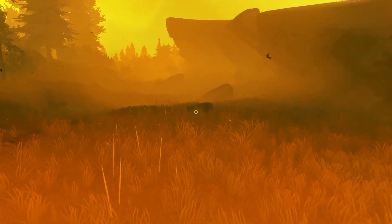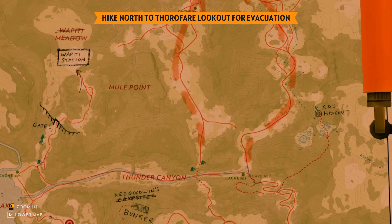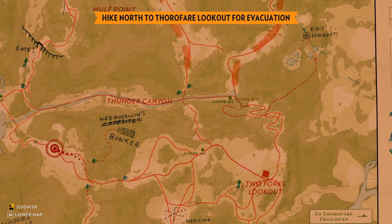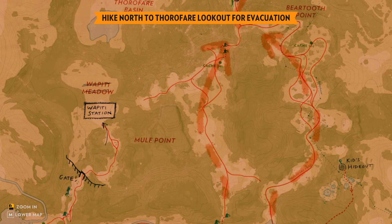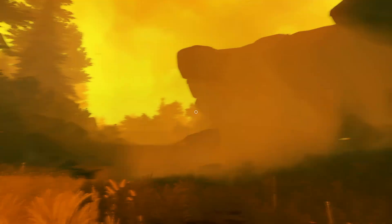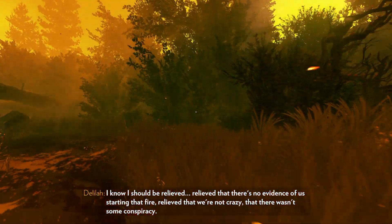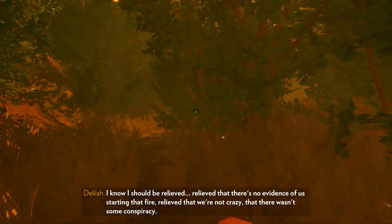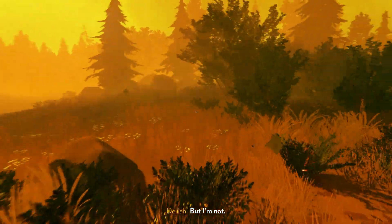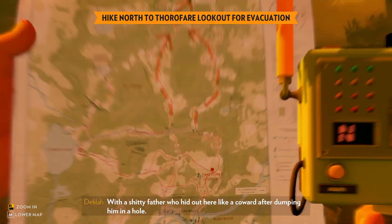Which way do you want to go — I could go by the creepy cave up through Beartooth, or I could just cut through Thunder Canyon and go up, which is currently the path of least resistance. Might as well. We're going on an adventure. Man, this has got to be so bad for your lungs. That fire relieved that we're not crazy — there wasn't some conspiracy. It was a sweet kid with a shitty father who hid out here like a coward after dumping him in a hole.